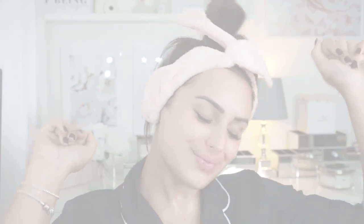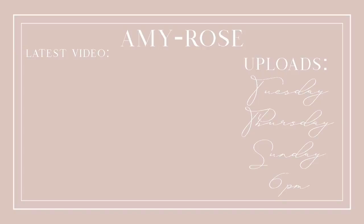So everyone, this is the end of the video. I hope you guys have enjoyed it and found it informative — let me know in the comments down below. Make sure you come say hi to me over on my Instagram page, and I will see you all in my next video. Bye!